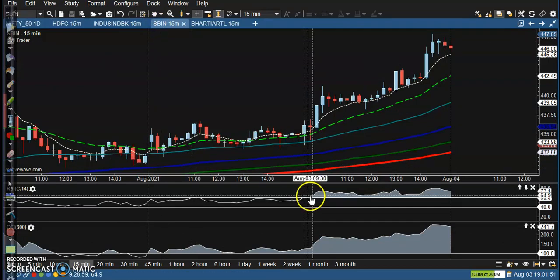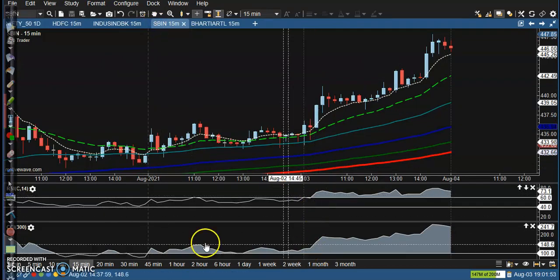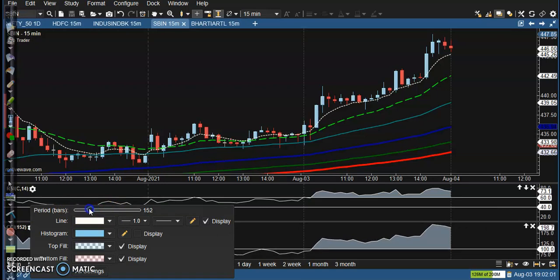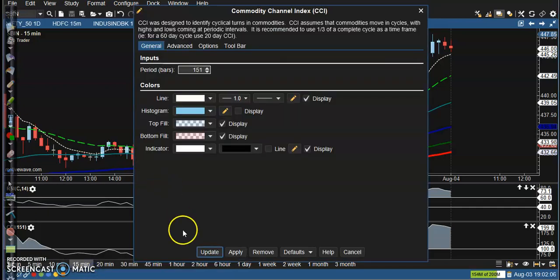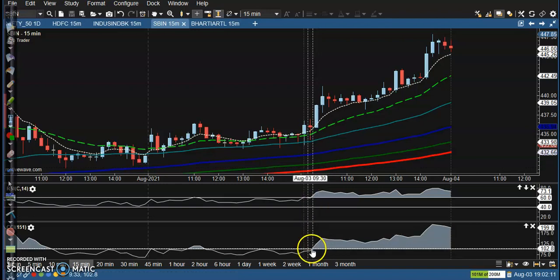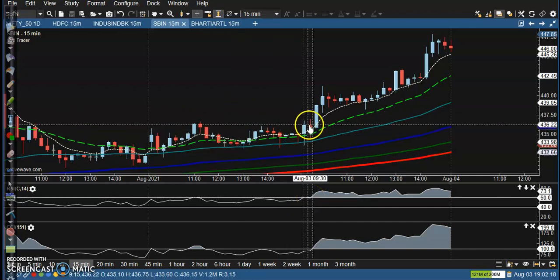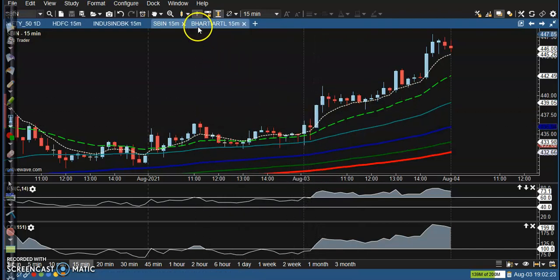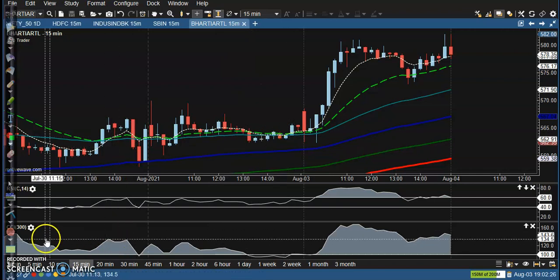Next is SBIN. Let me adjust the setting to 150-period moving average. Now you can see a perfect buy signal forming — the CCI and RSI are confirming. After that signal, you can see price went up from that area. Perfect entry point.